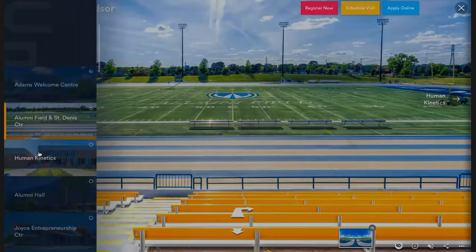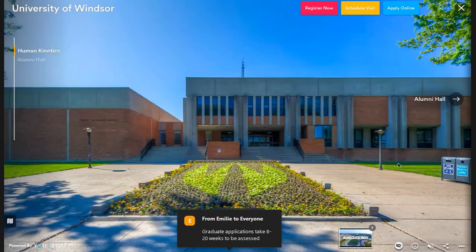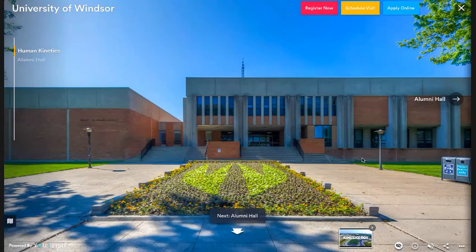Right next to the St. Dennis Centre we have the HK building. As the name implies, this is home to our human kinetics students. Since this building is a little bit of a distance away — around a five to seven minute walk — all of the human kinetics classes, labs, and interactions take place within this building. Inside we have various facilities for HK students: lounge spaces, open areas to study, ping pong tables, microwaves, and more.